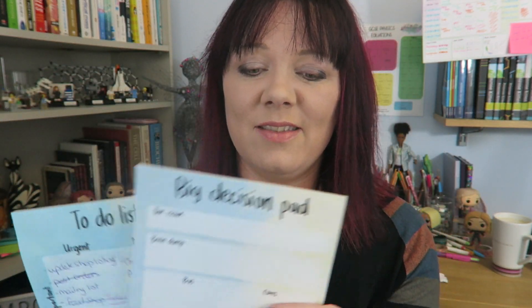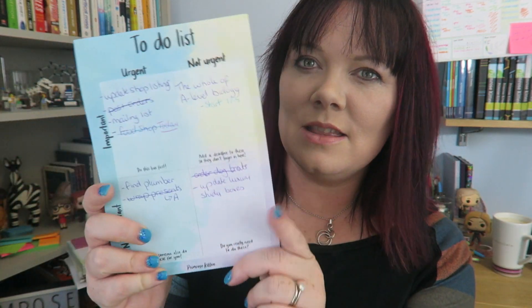For the big decision pads — so like, do you do maths or physics at A-level? Do I do maths at A-level? Brain dump — just do everything you think about that on there. Pros and cons and then the decision. And then you can just recycle it because we don't need to keep these around. And then the bit that I love: a to-do list with urgent important quadrants.